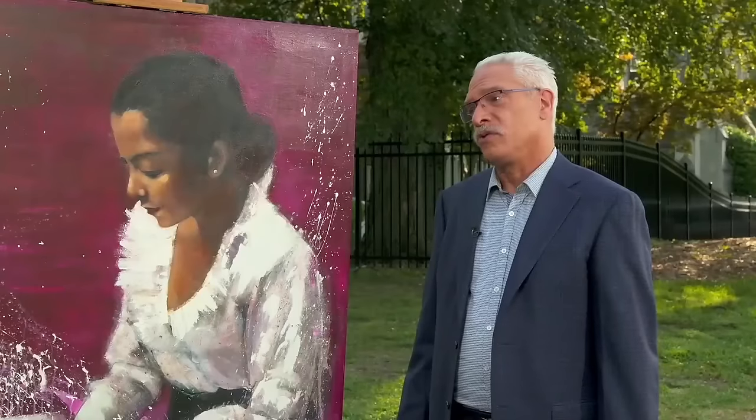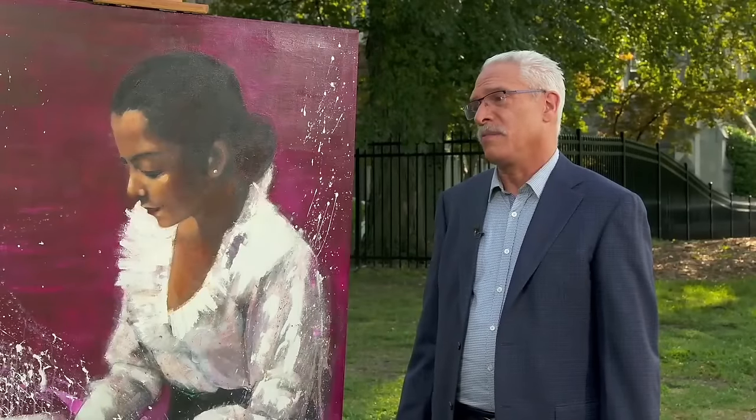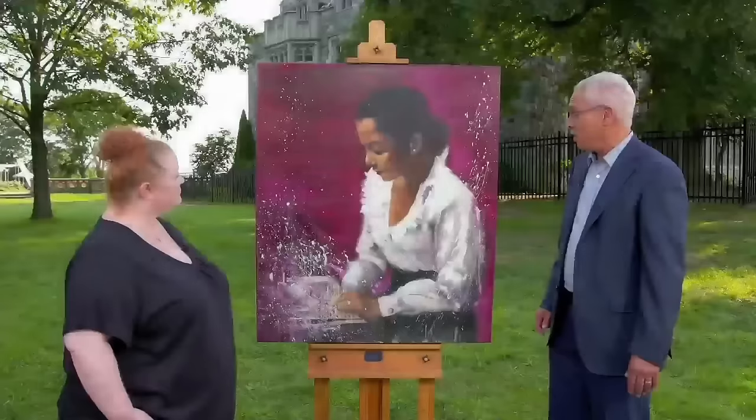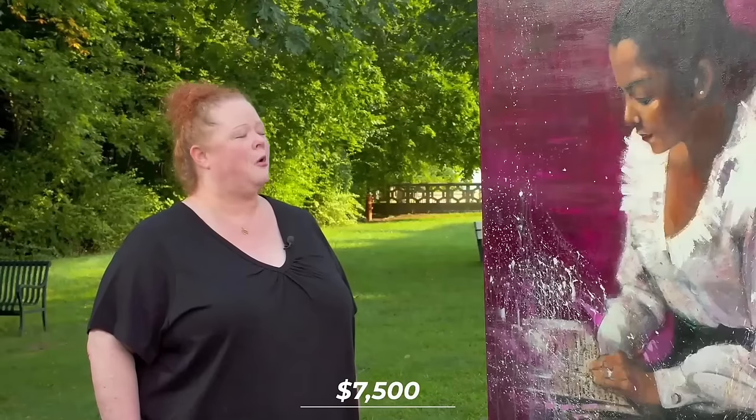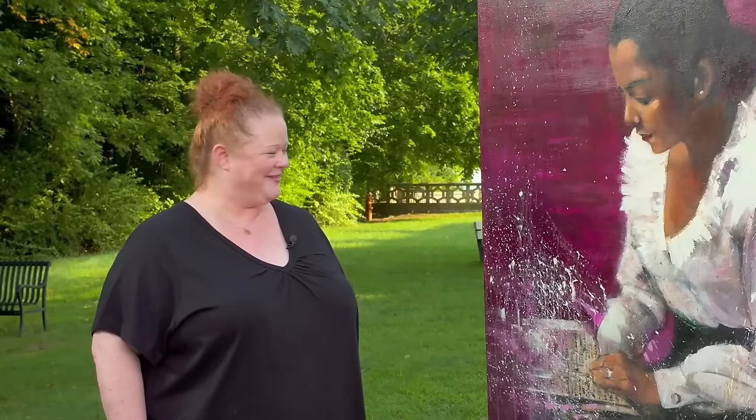Given its size, signed and dated status, and the artist's reputation, the appraiser values the painting at around $17,500 retail. The guest reacts with shock and delight, calling it every thrift shopper's dream.